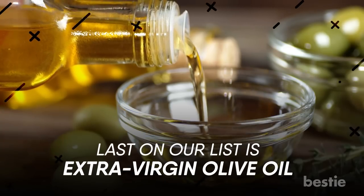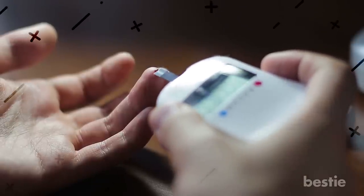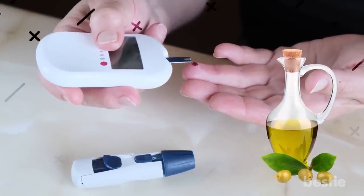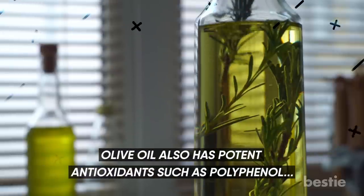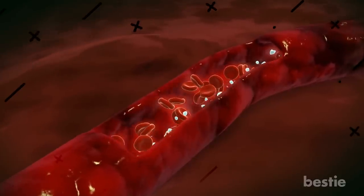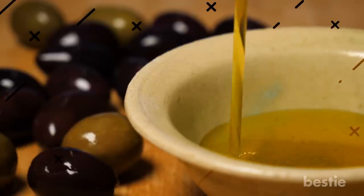Last on our list is extra virgin olive oil. Extra virgin olive oil has a monounsaturated fat called oleic acid, which can help manage blood glucose levels while lowering fat levels in your blood after a meal — vital for those with diabetes who tend to have high fat levels and trouble managing blood sugar. Research shows that among various types of fat, only olive oil was able to bring down the risk of heart disease. Olive oil also has potent antioxidants such as polyphenols, which lower blood pressure and inflammation, protect cell linings of blood vessels, and prevent the oxidation of harmful cholesterol. Choose extra virgin olive oil as it is unrefined and has all its antioxidants and nutritional properties intact.